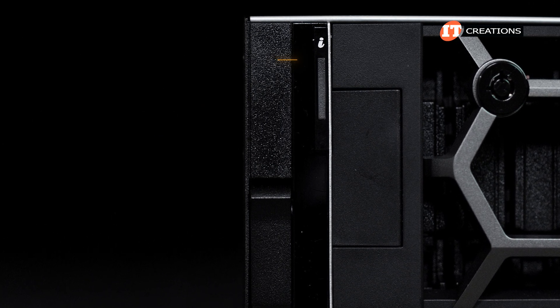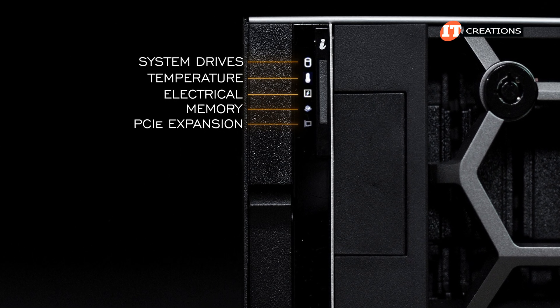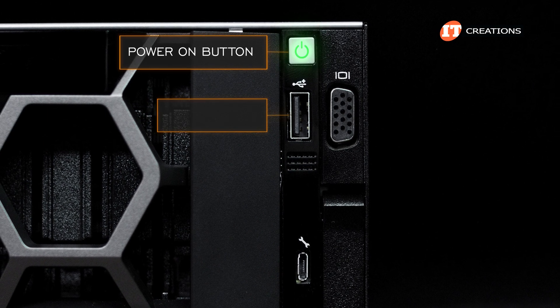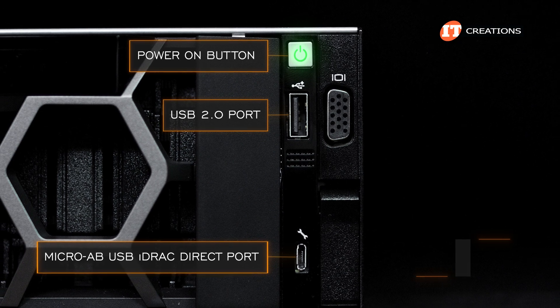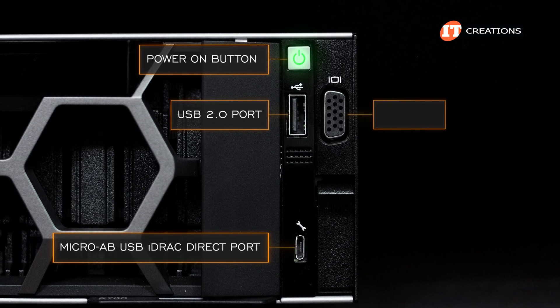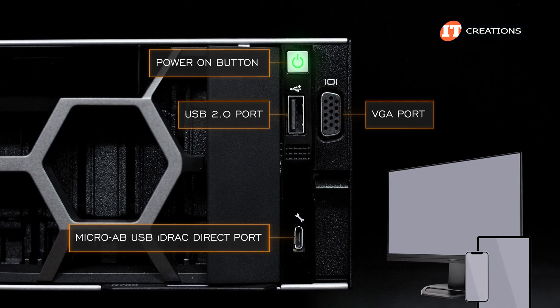Besides that, status LED indicators for drives, temperature, electrical, memory, and PCIe slots. On the other side, you get the power-on button with LED indicator, USB 2.0 port, micro-AB USB iDRAC direct port — which you might need if you don't go with the QuickSync 2 option on the other side — and a VGA port to connect a monitor should you desire a larger screen than your iPhone or tablet.